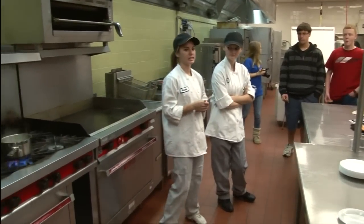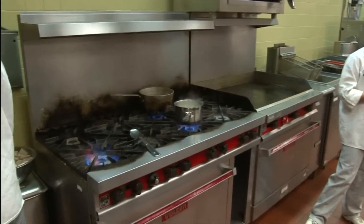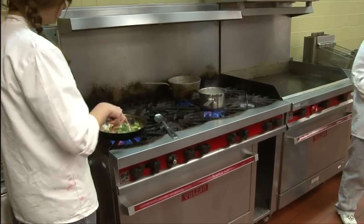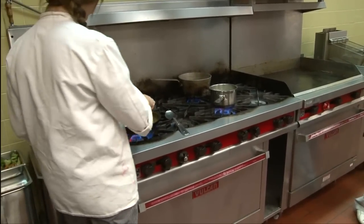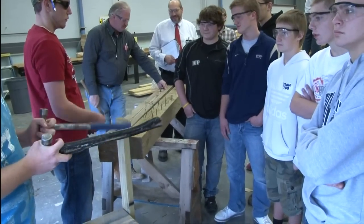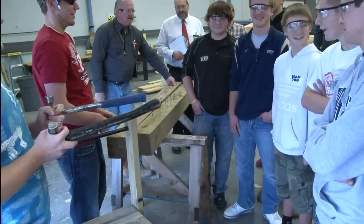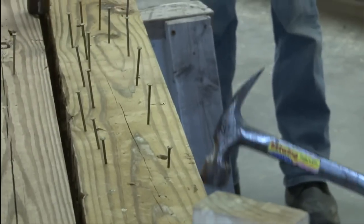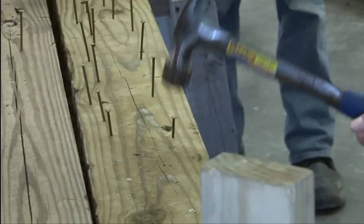The tours typically occur the week following the Thanksgiving break. While on tour, the freshman students are able to spend 15 minutes in each program area offered at the ICTC. The instructors and students in each of the 14 technical areas prepare a presentation of the education that is available to all Indiana County students.